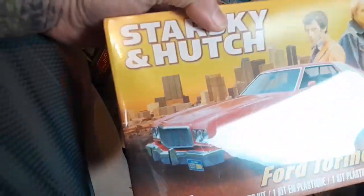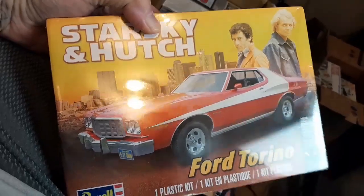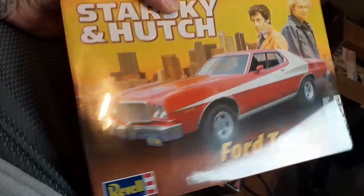Got another Starsky and Hutch car — this one's for the stash. I've built a couple of these already. Good kits, they go together nice. I'm going to put this up on the wall.